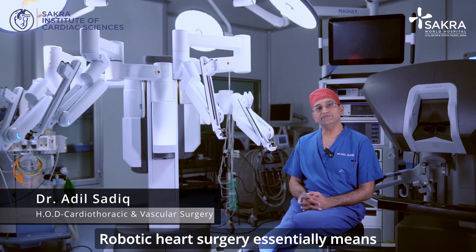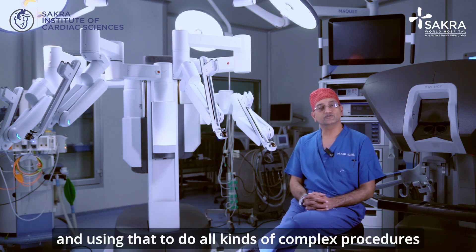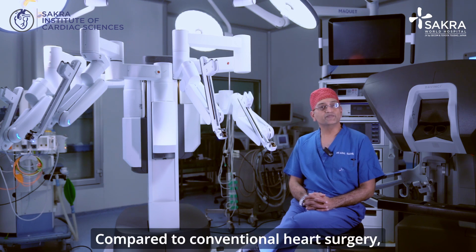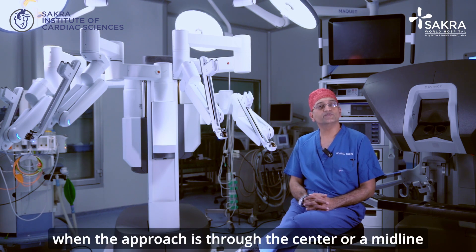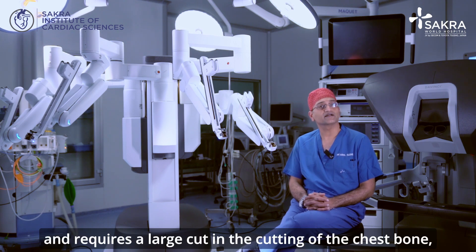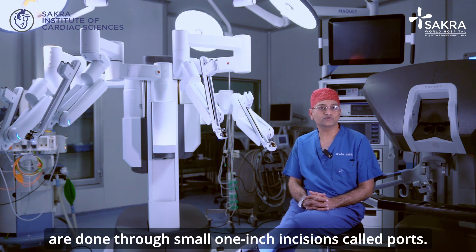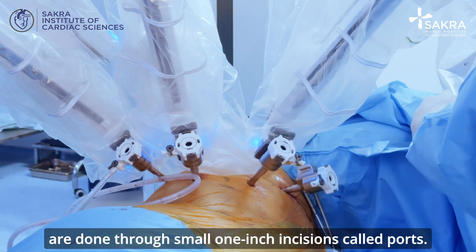Robotic heart surgery essentially means using certain devices like the robot to do all kinds of complex procedures inside the heart. Compared to conventional heart surgery, where the approach is through the center or midline and requires a large cut and the cutting of the chest bone, robotic heart surgery entails all complex heart procedures done through small one-inch incisions called ports.